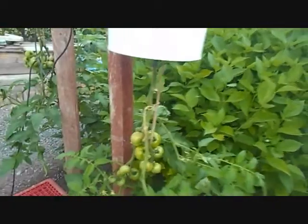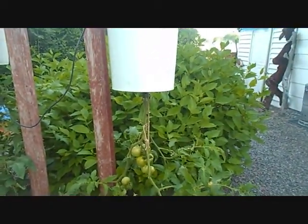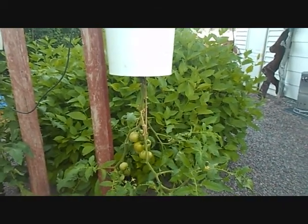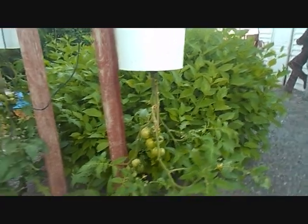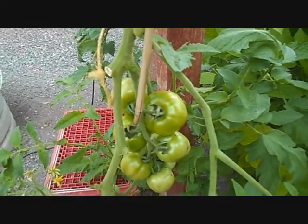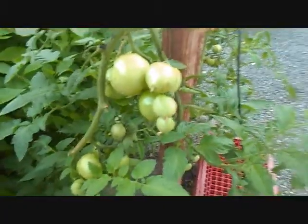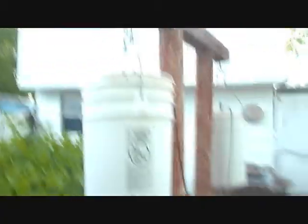Here are those upside down tomatoes I did. I cut some leaves off before I turned them upside down, and I guess I maybe should have waited until I turned them upside down, because the bottom leaves now should be on the top. Anyway, they're producing tomatoes. These are just early girl — I wanted some earlier tomatoes, so I just bought the early girl to put in these upside down containers.